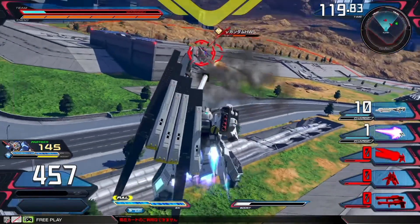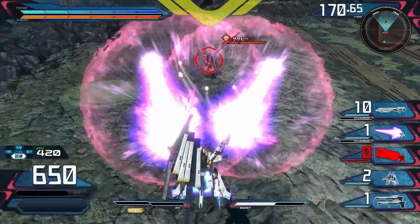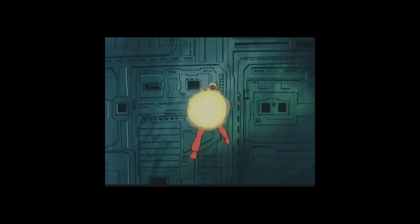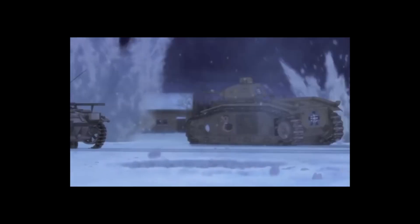But the real firepower comes from its heavy weapon system. It's got a hyper bazooka, which can blast through enemy armor with ease, and a hyper mega rifle that can take out even the toughest mobisuit with a single shot. The hyper bazooka has a range that would make a sniper jealous and can fire a variety of ammunition types, including armor piercing and explosive rounds.